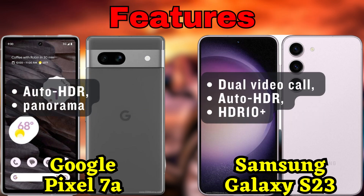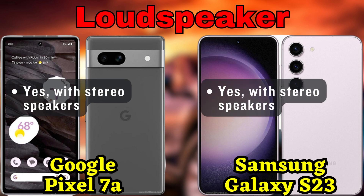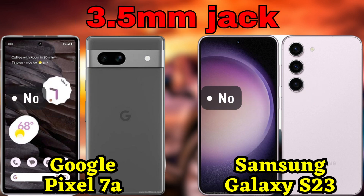In terms of battery life, the Pixel 7a packs a decent 4,385 mAh battery, while the Galaxy S23 houses a 3,900 mAh battery. Both devices offer fast wired charging, with the Pixel 7a supporting 18 watts and the Galaxy S23 supporting a faster 25-watt charging rate.